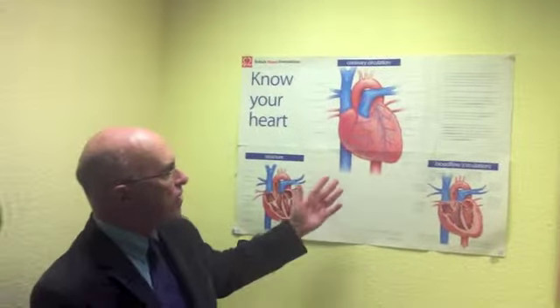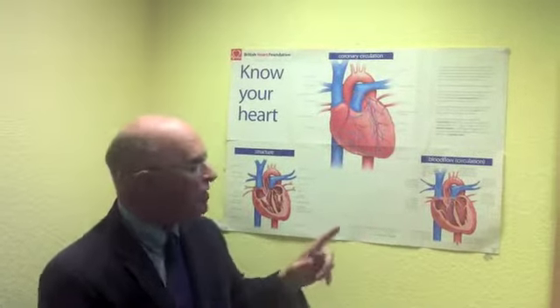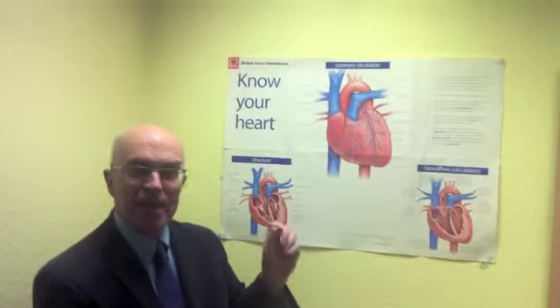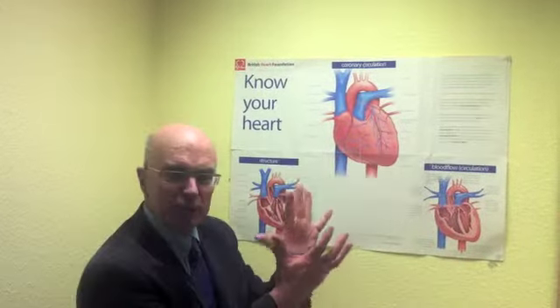This is the heart, a picture of the heart as a pump. The heart pumps blood around the body, but how does it do that? Well, it does that by producing little electrical sparks in this region, which then spread through the heart and make it contract.